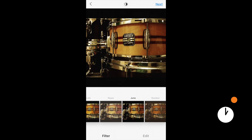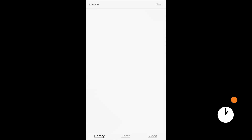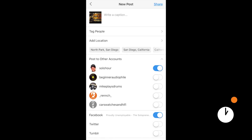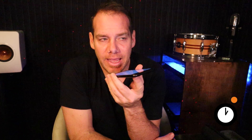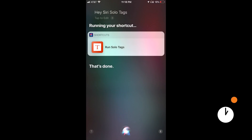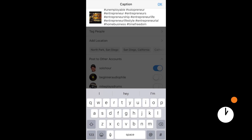Let me show you something better. We'll discard that post and start again. I grab the same drumming photo, write my caption, and then instead of going to Notes — check this out — I just say: 'Hey Siri, solo tags.' Running my shortcut, and it's done. Now all I have to do is hit paste, and boom — there's all my entrepreneurship hashtags ready to go.